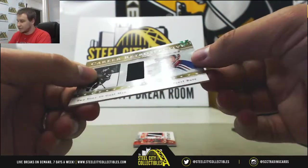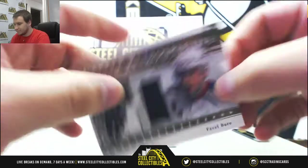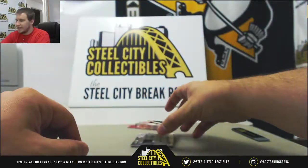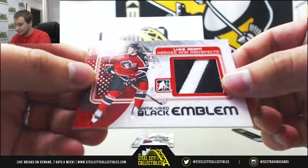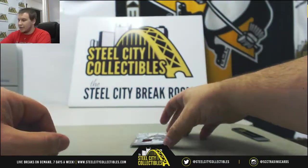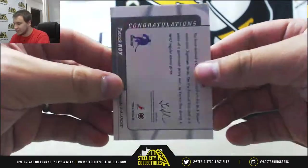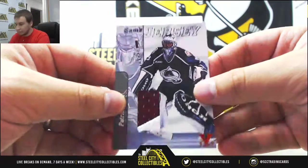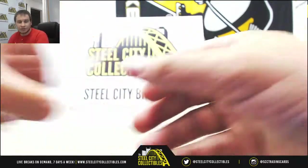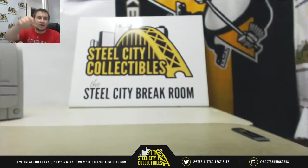We've got a Jersey Relic 101, Pavel Bure, Career Retrospective. In the Game Emblem of Luke Adam, stamped 101. And a Jersey Relic, Game Jersey 101, Patrick Waugh for the Avalanche. Pretty solid box overall there. And that will do it — thank you for the break.